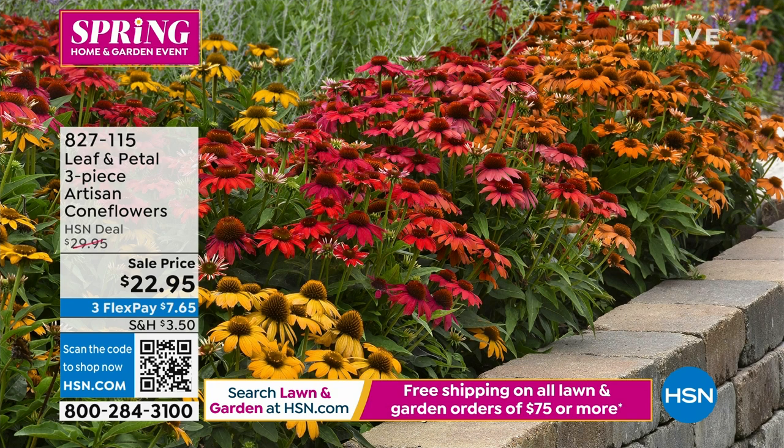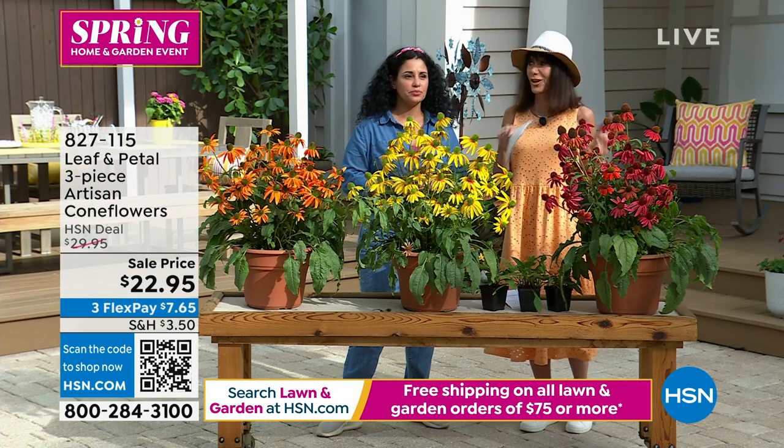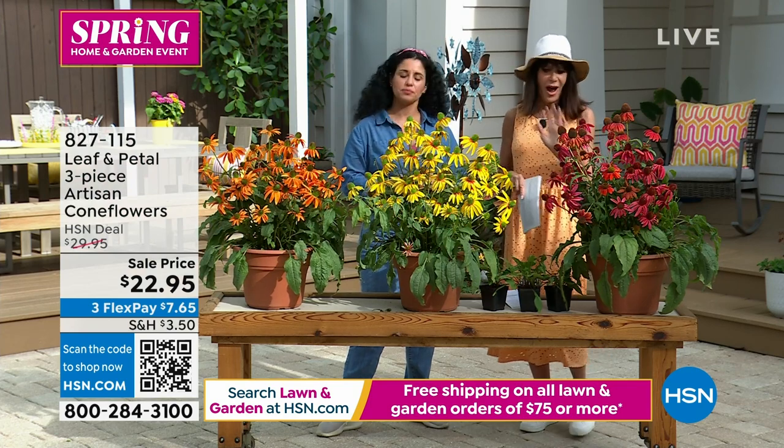They're funky, cool, eclectic flowers. That's exactly why I like them. If you're someone who doesn't want the traditional, and you want something a little crazier or more fun — these are for you.